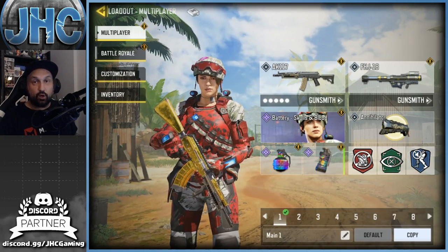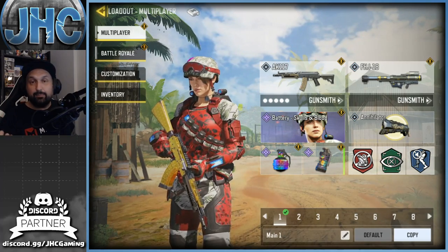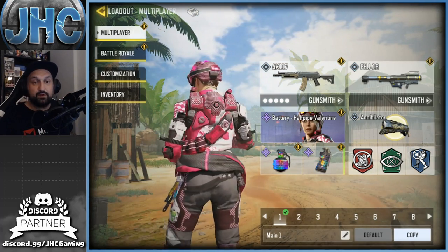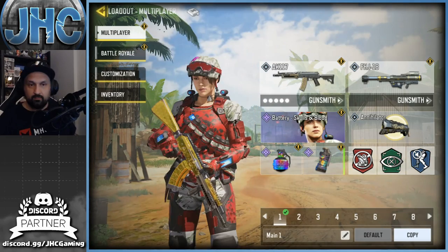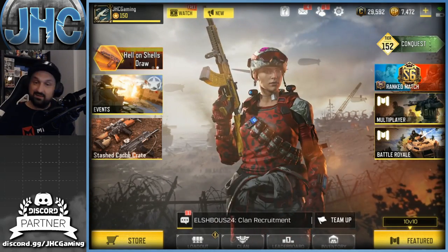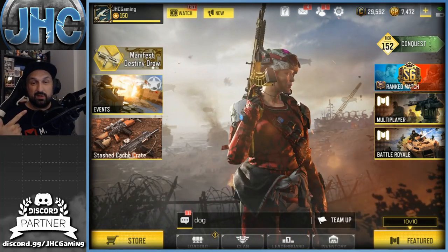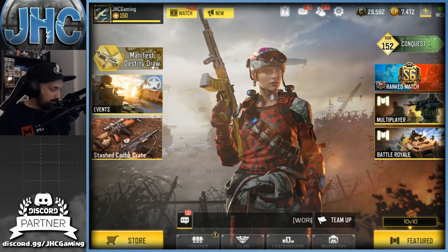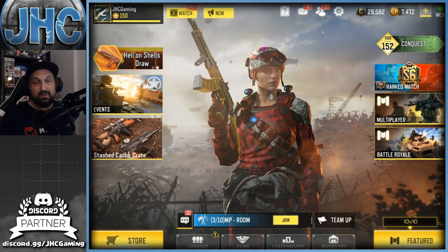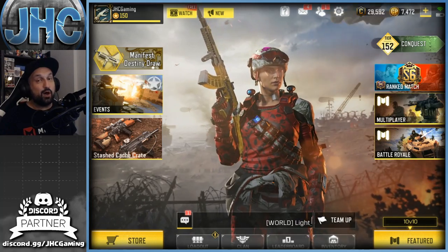That's three free skins in a row! Number 7 is Battery Skulls and Blood, another free skin — she was a battle royale reward. There's another version called the Valentine, pretty much the same skin with more pinkish, girly colors. But I think I like the free one better — it's a bit darker, more badass with the skulls. Same outfit: the jacket, the goggles, the helmet. Four free skins in a row — pretty sick!